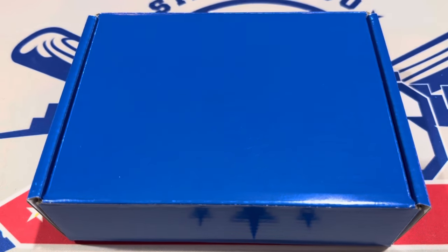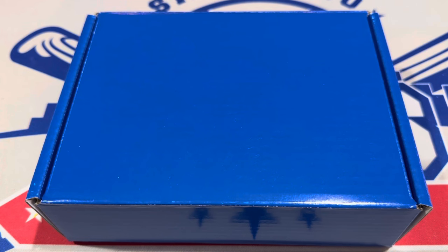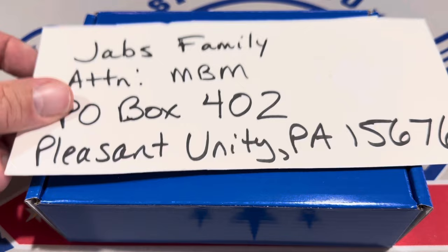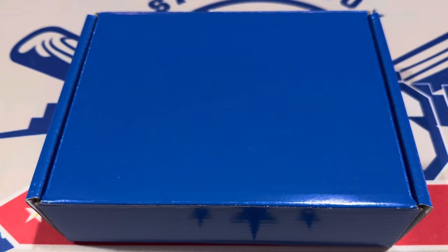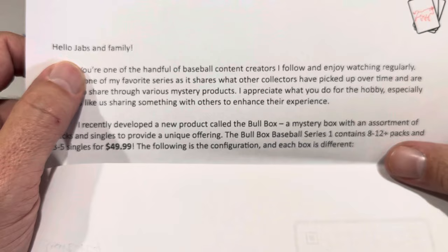Hey everybody, welcome back to another brand new episode of Mystery Box Monday. We hope you're having a great start to your week. We're going to get things started off today with this blue box — we've got about six or seven total mystery boxes we're going to be ripping open. If you have something you'd like to send to us for Mystery Box Monday, you can send it to: Attention Mystery Box Monday, PO Box 402, Pleasant Unity, PA 15676, and it'll be featured on an upcoming episode. Thanks to everybody that sends stuff in week after week.